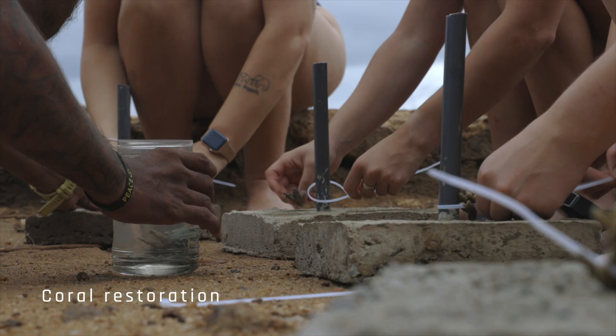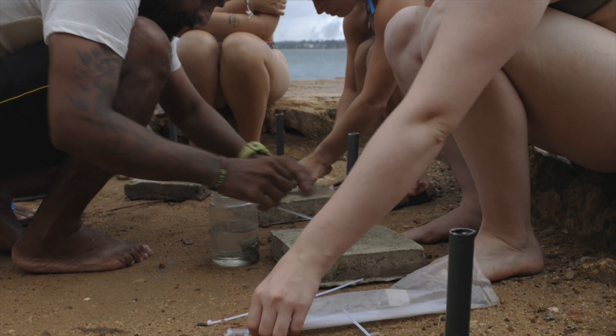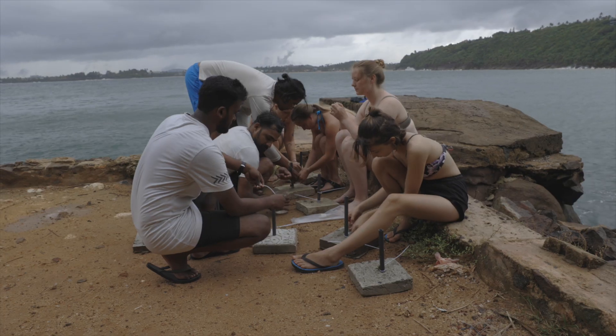We also do a coral restoration program where we make artificial corals and place them in the ocean so that moss and corals can grow on them.